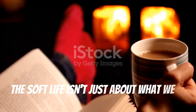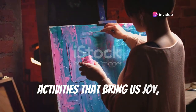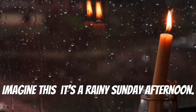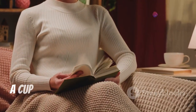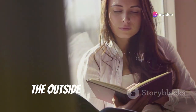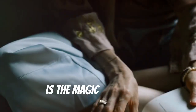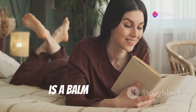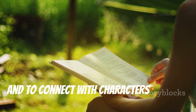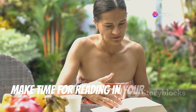The soft life isn't just about what we do, but also about how we spend our free time. It's about embracing hobbies and activities that bring us joy, ignite our creativity, and nourish our souls. Imagine a rainy Sunday afternoon — you're curled up in a cozy armchair, a cup of herbal tea steaming beside you, lost in the pages of a captivating novel, as the outside world melts away. Reading, my dears, is a balm for the soul. It allows us to escape into different worlds, learn new things, and connect with characters who feel like old friends. Whether you prefer fiction or nonfiction, poetry or prose, make time for reading in your soft life.